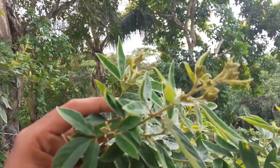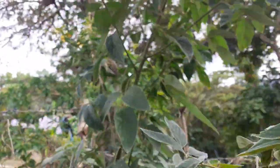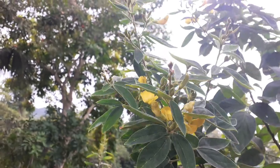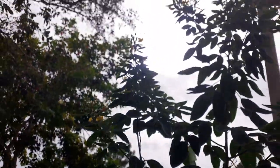These are the blossoms — I want to show you the flowers real quick. The flowers are on the top. So that means I will be getting peas very soon.